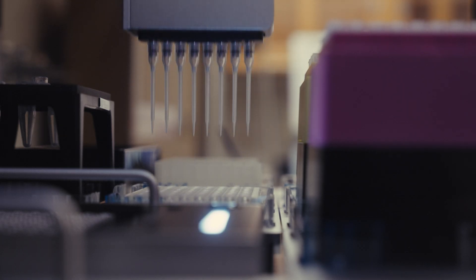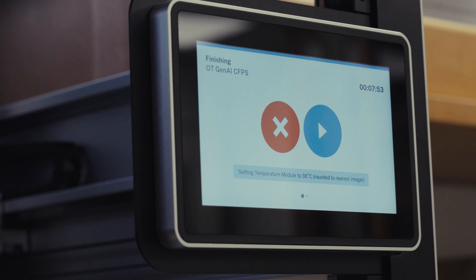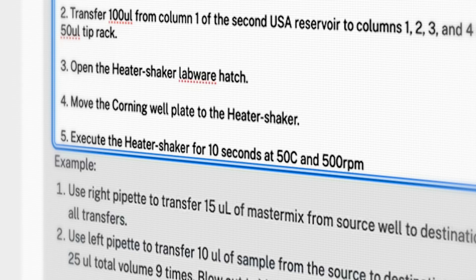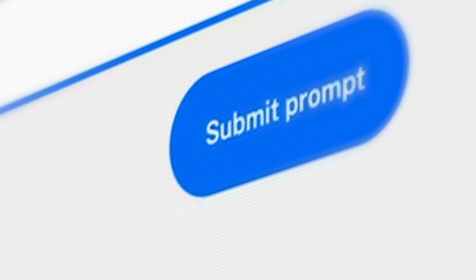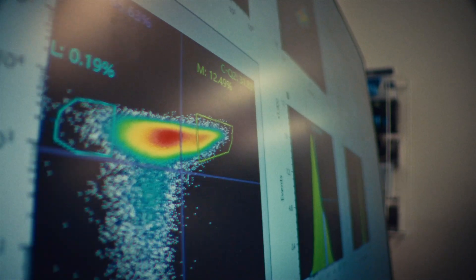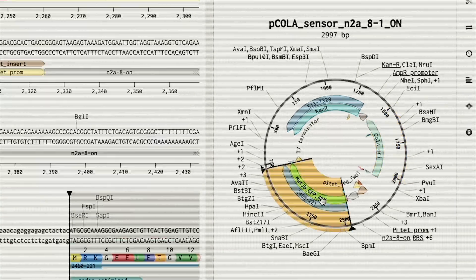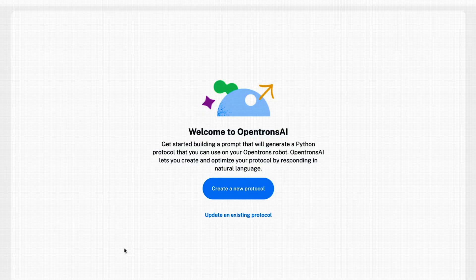Our long-term vision for this AI age of discovery: we use our assays to generate massive amounts of data, which can then be used to generate better AI models, which can allow you to make smarter hypotheses, which allow you to run even more effective experiments, which generate even more data. That is the flywheel that we're really pushing to enable for all our customers around the world.